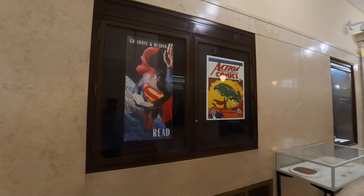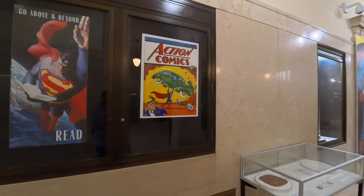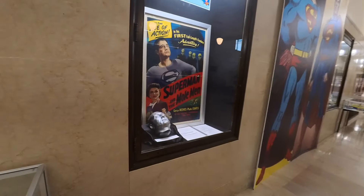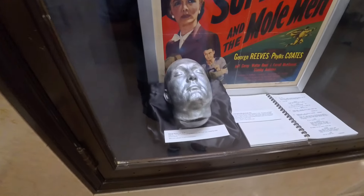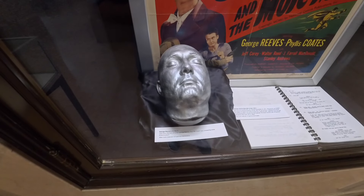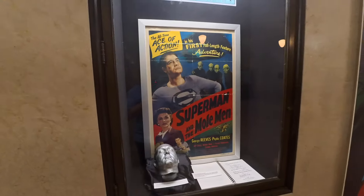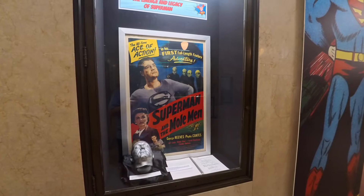There's some more items that promote reading — go above and beyond, read. There's the very first Action Comics where they introduced Superman in the comic books. George Reeves' life mask right there — a cast from the actor George Reeves. This life mask was created by an artist, Eric Erickson. And then there's a movie poster of the very first film adaptation of Superman.